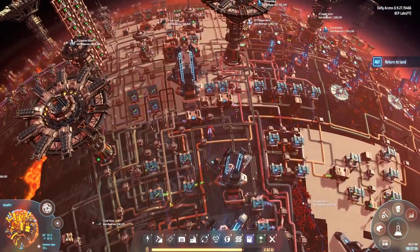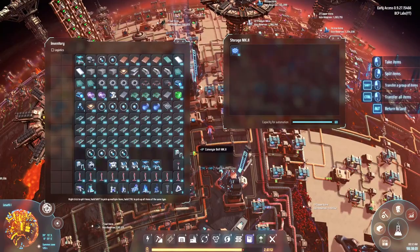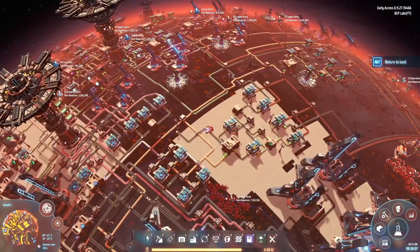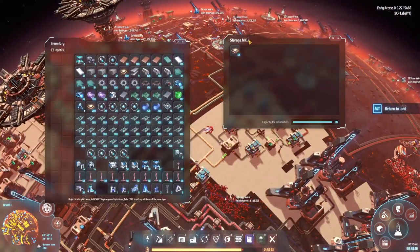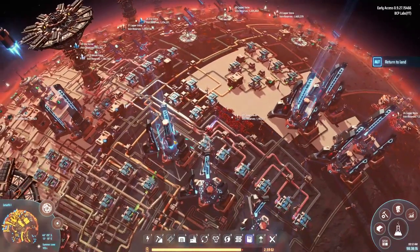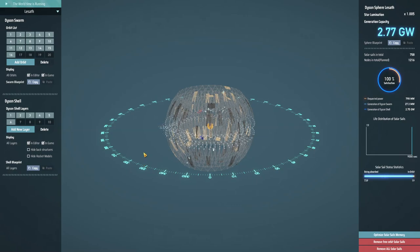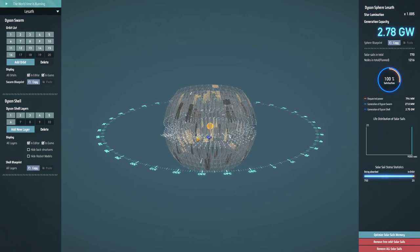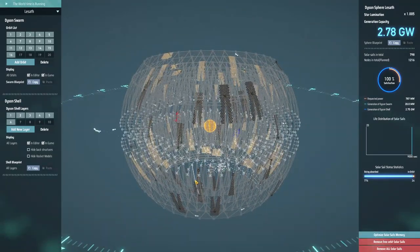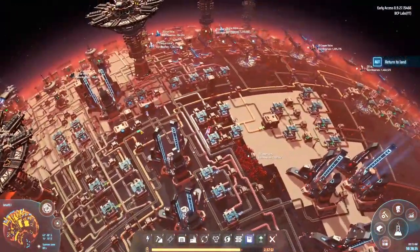As soon as I brought the deuterium fuel rods up, we started lacking on quantum chips. I had to divert this line over here - we'll probably have to look at making more down the road because silicon is going to be an issue, it's always going to be an issue in this game. But so far we're doing good - we had 17,500 and we are producing more power now than we ever did before. We've got no swarm but look at how many of these things are getting shot up there right now.